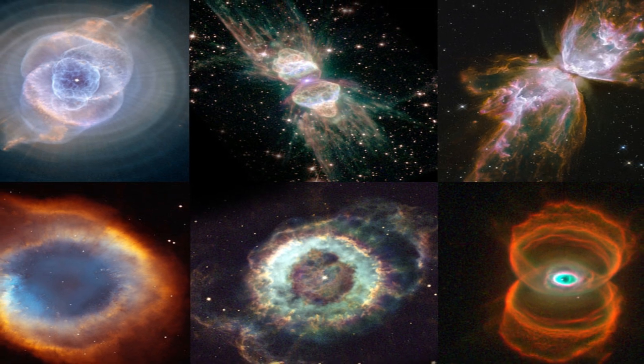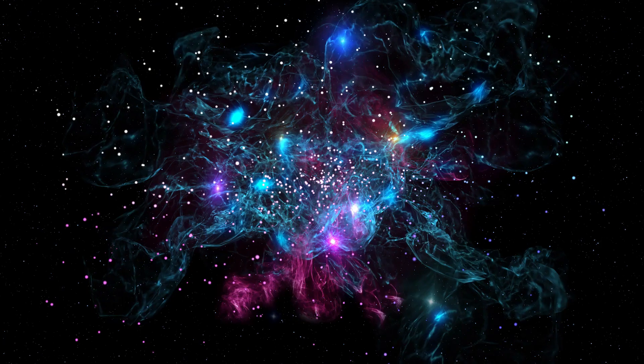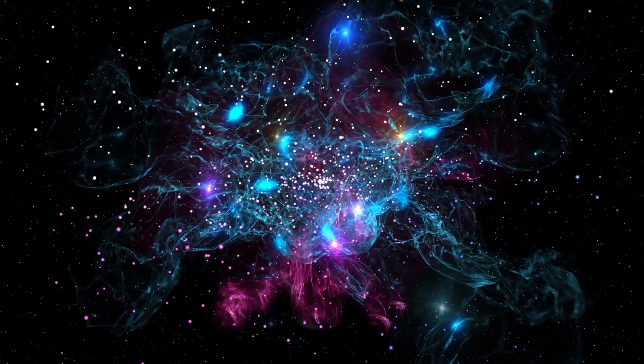The so-called planetary nebulae is a misnomer that dates back to the 18th century, when the astronomer William Herschel mistook their curved shapes for those of planets.